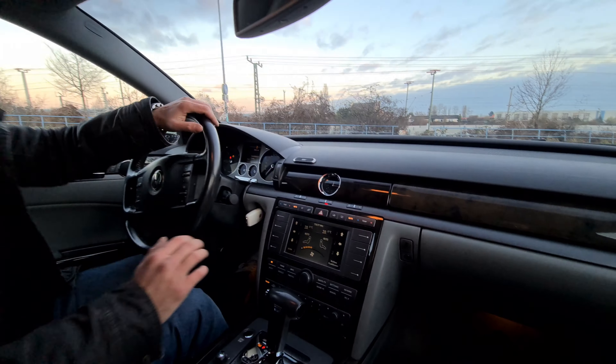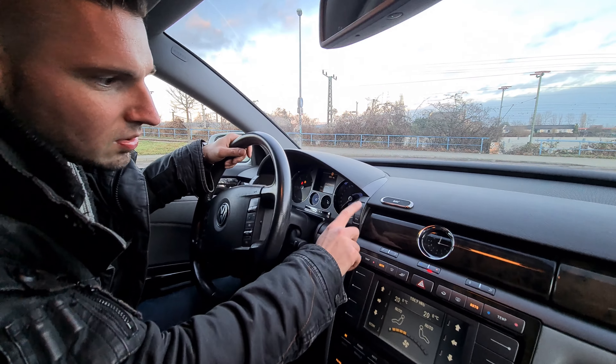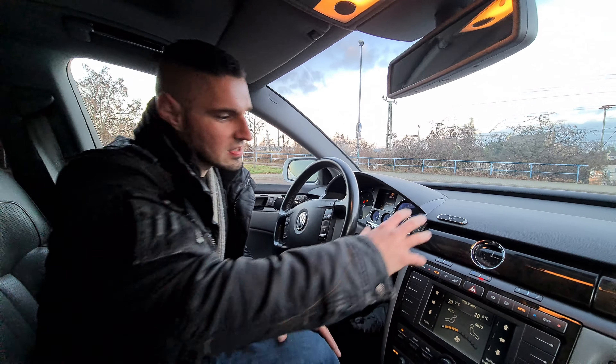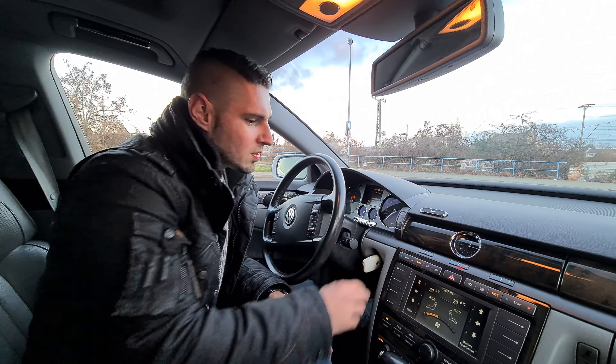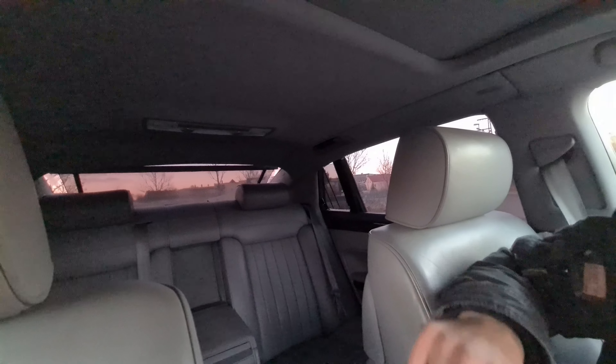Dann haben wir hier das elektrische Heckrollo – quasi ist der Knopf hier für das Heckrollo. Ich finde es ein bisschen ungewohnt, dass die Schalter an so komischen Orten sind. Warum ist das Heckrollo jetzt genau dort? Und da geht auch das Heckrollo hoch und runter.